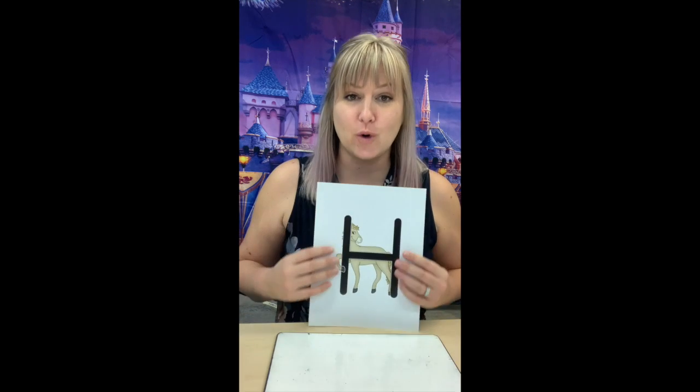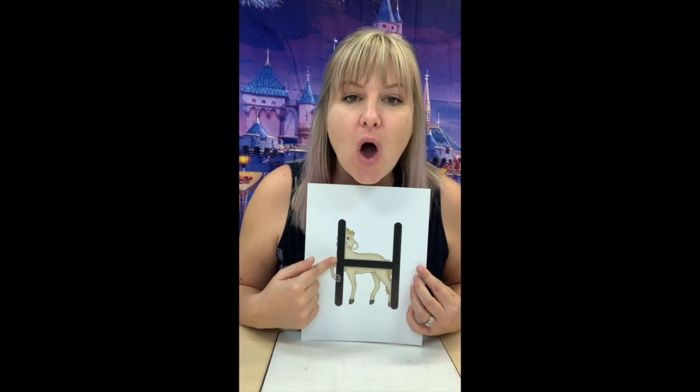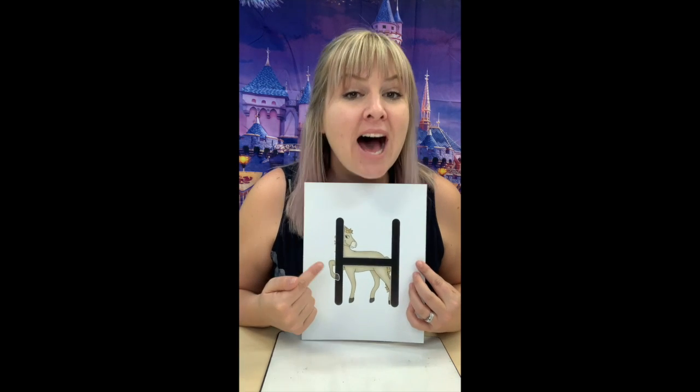But if you want to hit the table, that's okay too. H. Honey horse says, ha. Ha. It's like taking a breath. You go, ha. Ha. Honey horse makes a sound.